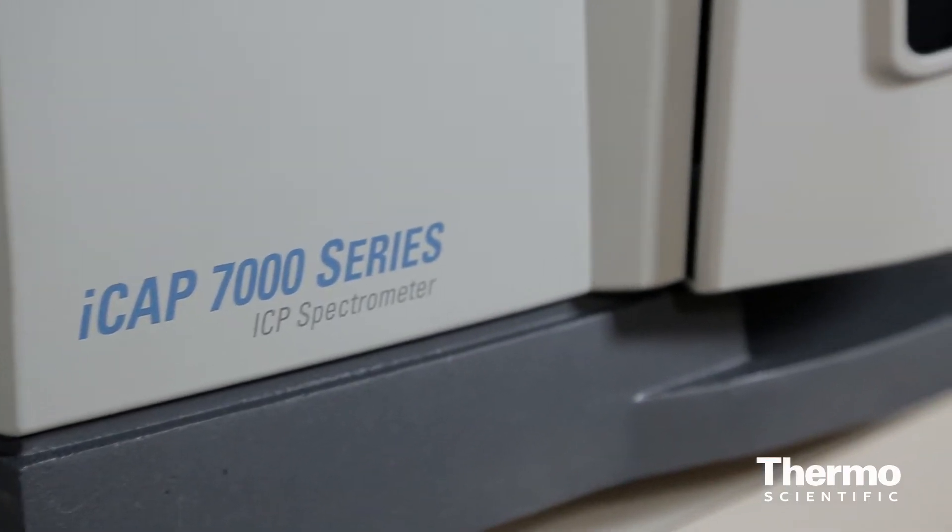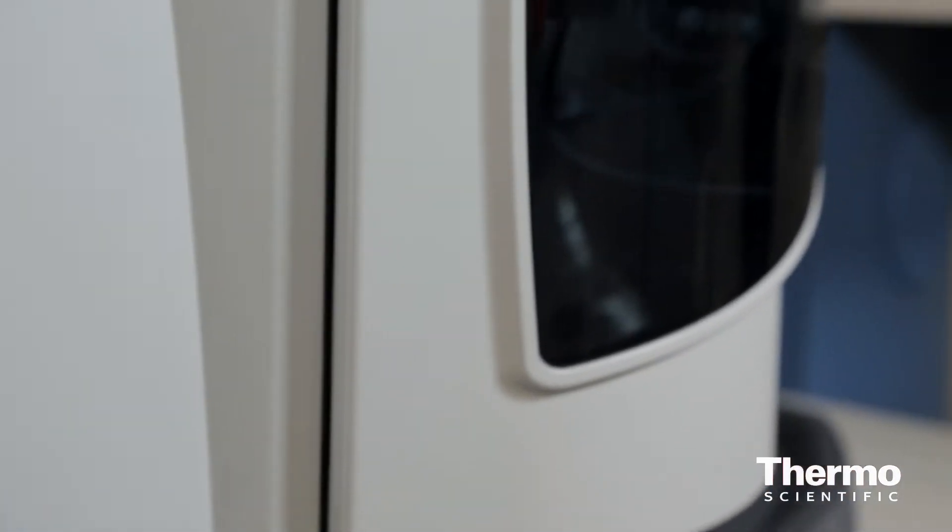It's also really fast. We've added some really smart sample introduction technology that reduces the flush-in and wash-out time of the sample, so your analysis time goes from around 2 minutes to around 30 seconds.